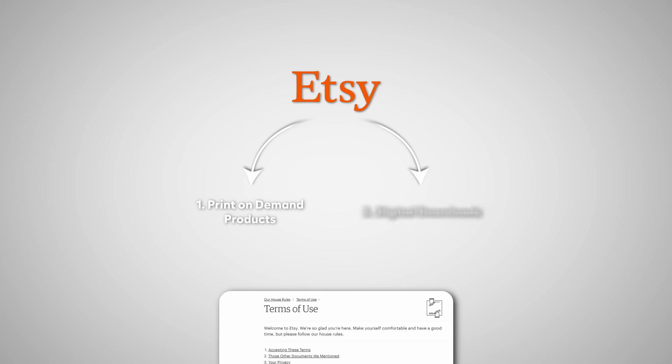Those two methods are print on demand products and digital downloads. If you're dropshipping from other retail websites like Amazon, eBay, Walmart, or even AliExpress, you're inevitably going to get suspended and you'll struggle to get any new accounts running long term on Etsy ever again.